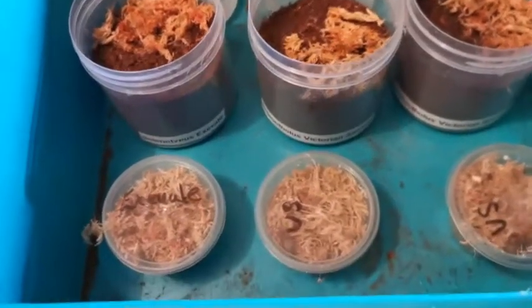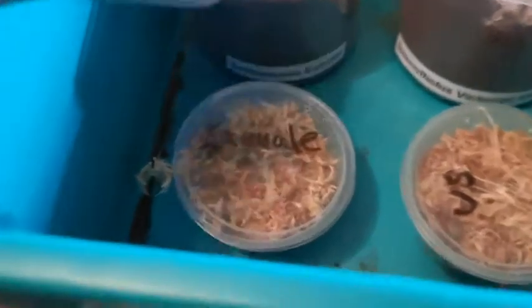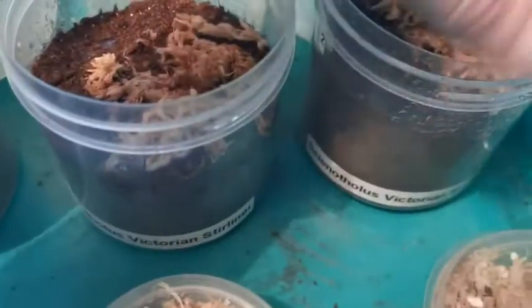What's going on guys, welcome back to the channel. So I've just got three new juvenile slings: one Selenotypus sp., and two Selenocosmia victorian slings. Here they are.